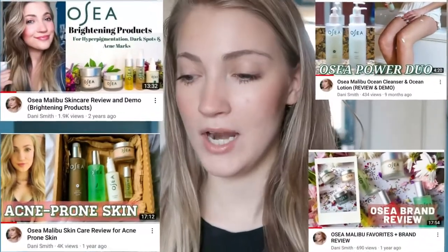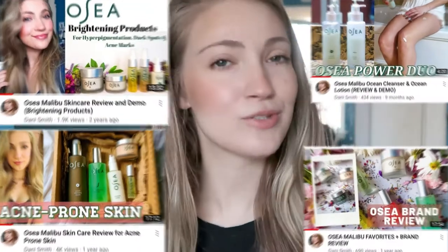Osea recently launched a new body product: the Undaria Algae Body Butter. You may have heard of their Undaria Algae Body Oil before — this is the body butter form of that. It smells amazing. I figured this would be a good time to do a whole overview of Osea's bath and body products, because I don't think I've done a video specifically about their body products before.